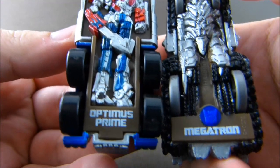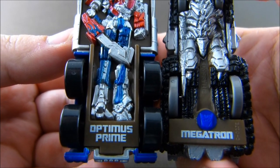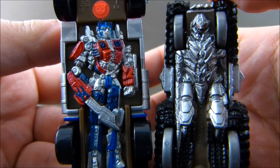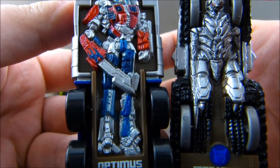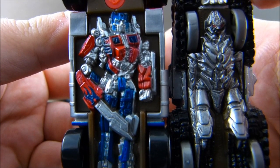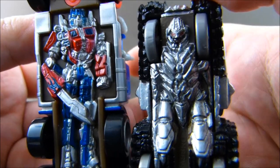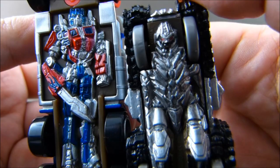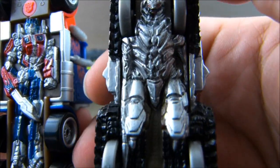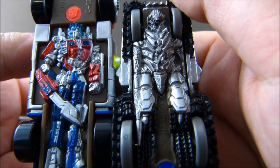We have Optimus Prime and Megatron. This will be a good reminder for people who don't really play with Transformer toys. You can see that this is very compressed to fit. Compared to, like, capsule toys, gashapons, this is not so bad, but I still can't get used to it or get to like it. And look at Megatron — where are his arms? These spinning wheels are not his arms, this is just bad. Well, it has some nice details, but I just can't say I like it.